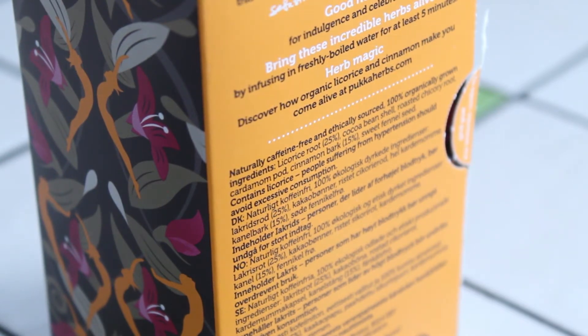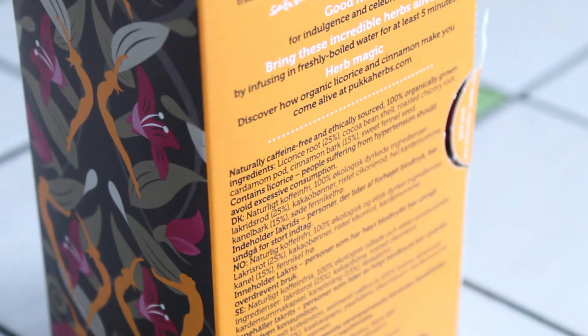It also gives their website, pukkaherbs.com, so check that out. As for the name Pukka, I'm not exactly sure what it means or where it comes from. I do remember years ago hearing a story about someone who said their grandfather would call things pukka to mean perfect, excellent, or really good — for example, 'that's a very pukka shirt,' meaning it was a very nice shirt. I'm not sure if that's why this company is called Pukka, but I thought I'd share that anecdote. So I'll get brewing and let you know how it tastes.